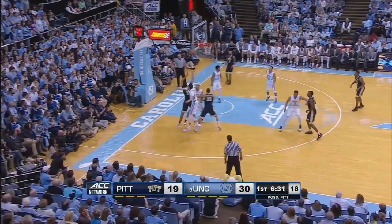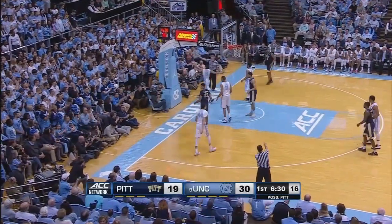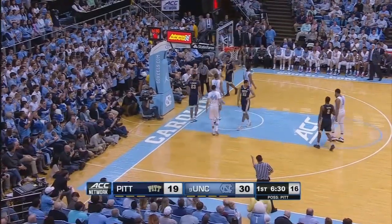Cameron Johnson pump fake for three, comes in for a two-pointer, blocked from behind by Justin Jackson. It does go out of bounds.